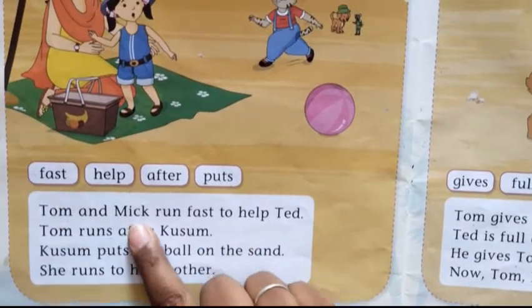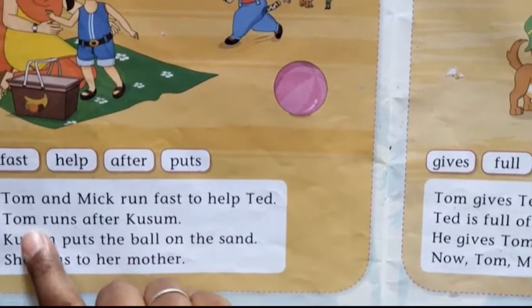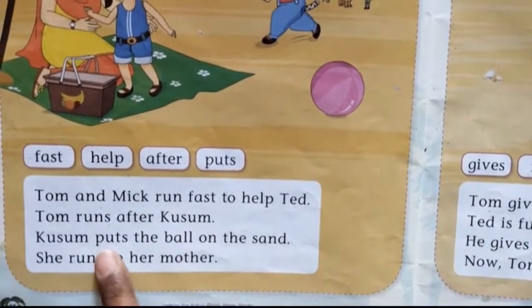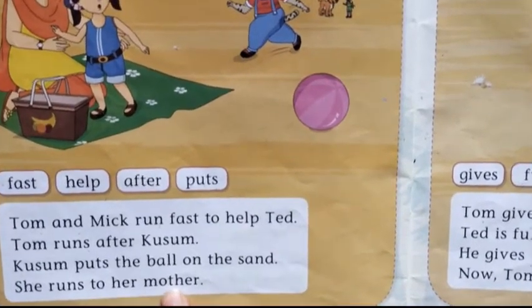Tom and Mick run fast to help Ted. Tom runs after Kusum. Kusum puts the ball on the sand and runs to her mother.